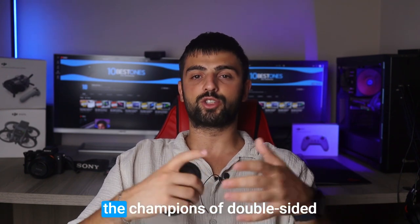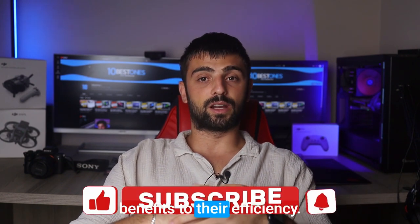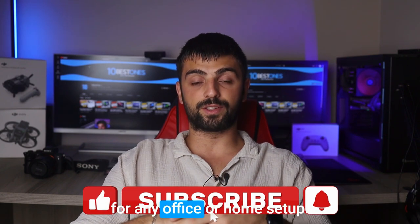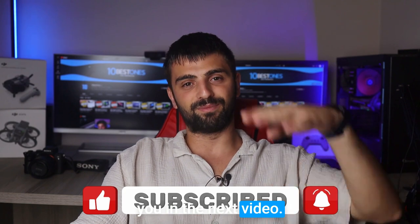And that's a wrap folks. We've explored the world of duplex printers and uncovered the champions of double-sided printing. From their eco-friendly benefits to their efficiency, these printers are a must-have for any office or home setup. Thanks for joining me, happy printing, and I'll see you in the next video. Peace out.